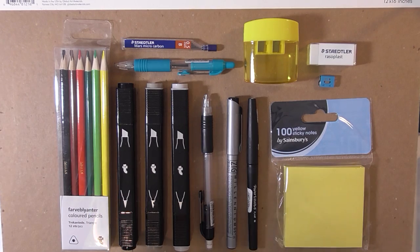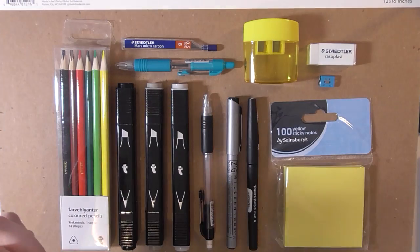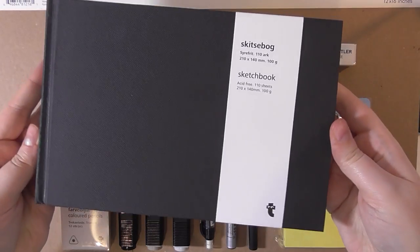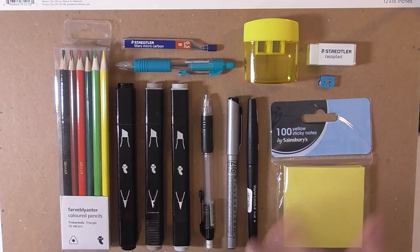I got this little pencil case as well, which is really cute, and I got a really nice sketchbook as well. I shopped at four shops, varying types of shops.